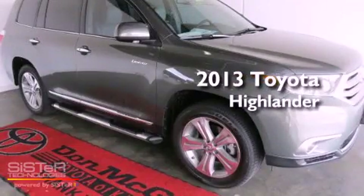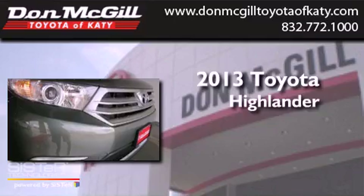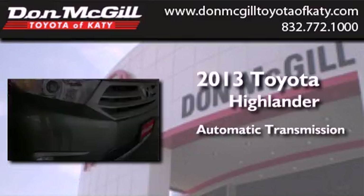This is a brand new 2013 Toyota Highlander. This crossover has an automatic transmission and the V6.